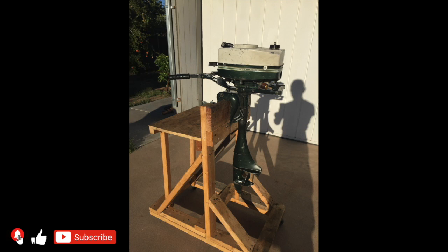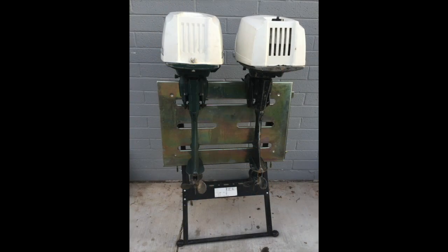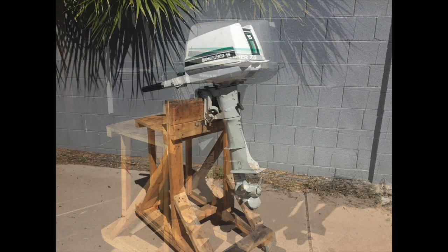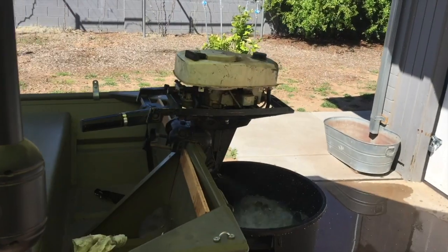Engines continued being marketed with the 1986 model numbers until stocks were exhausted. By 1987, most all brand names were discontinued in favor of the Gamefisher brand, and these were all made by Force from 1987 through 1996. It was at this time that Sears stopped selling outboard motors.